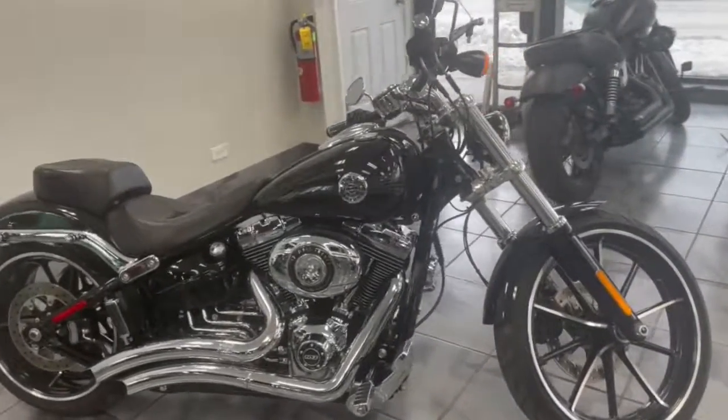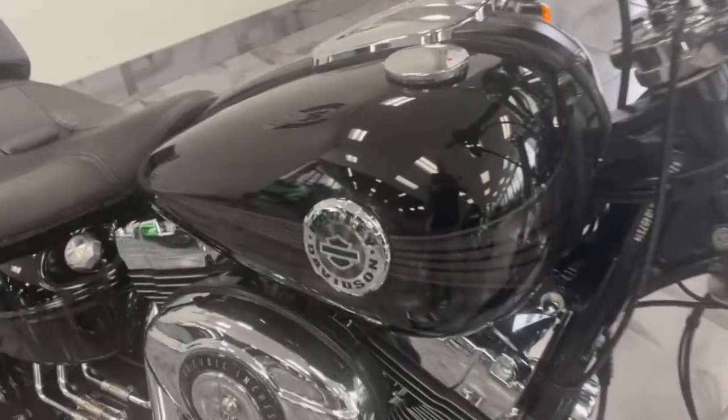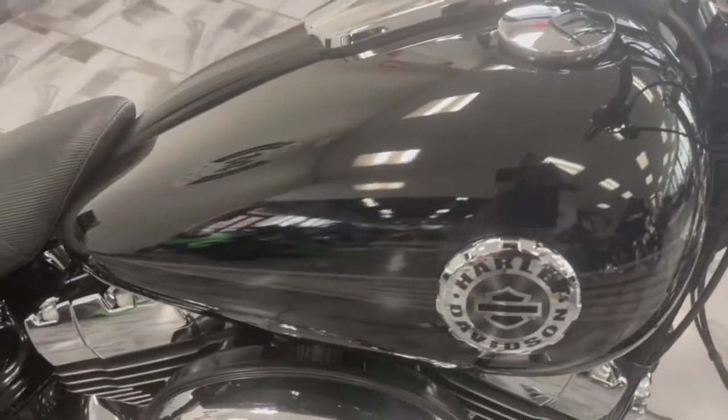Hey guys, take a look at this 2014 Breakout. Now this is the older body style that most guys like over the newer one, because it just gave you a sleeker, more inline look.